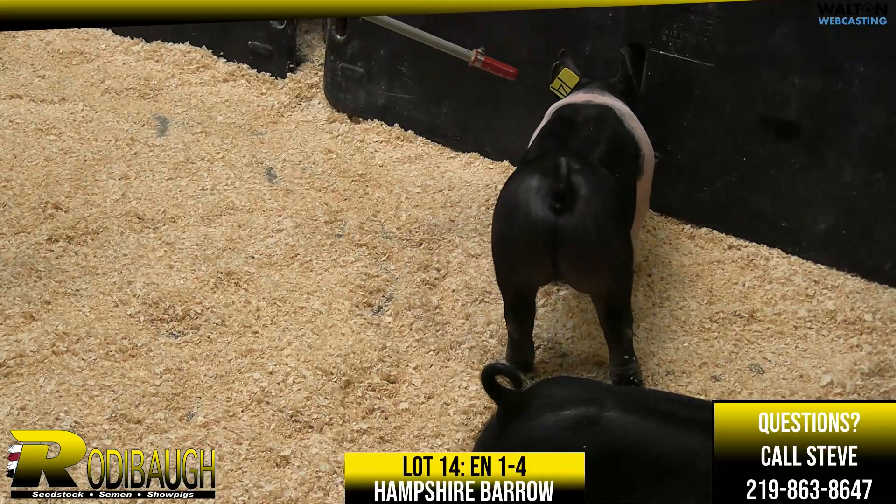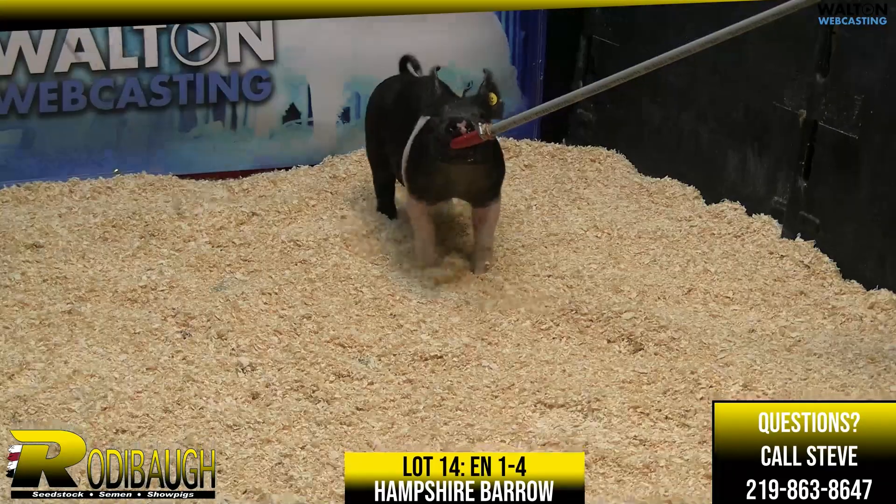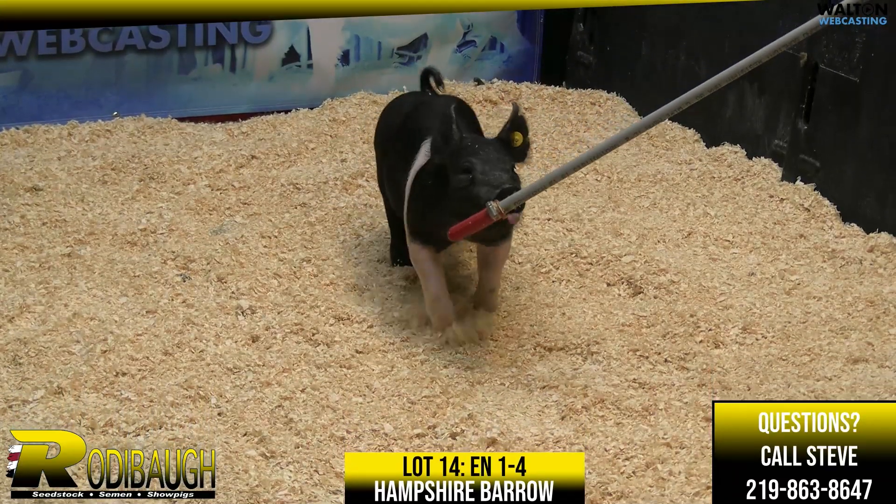Long story short, I think this one has a big show window. Really, really nice Hampshire Barrow here, Lot 14.